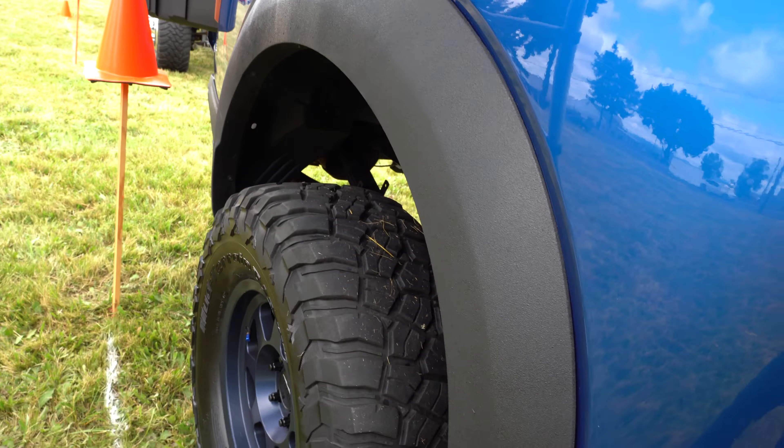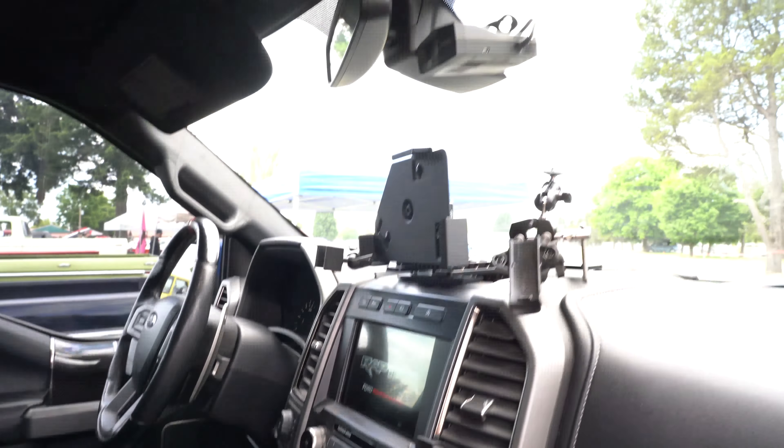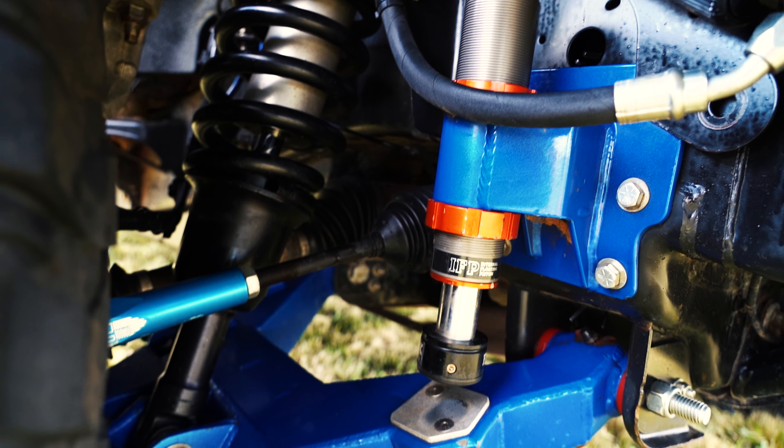Installing a new radar detector as well. Went with the R8 radar detector up there, hardwired in. Again, shout-out to Mr. Nick for doing that. Thank you.